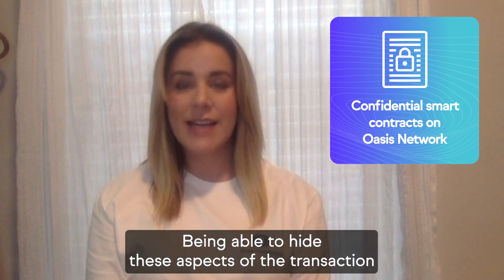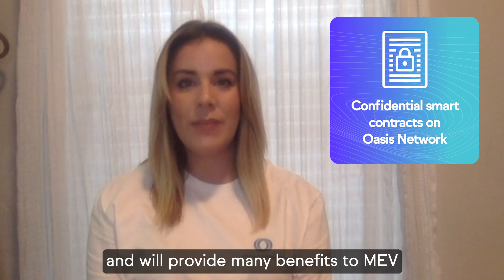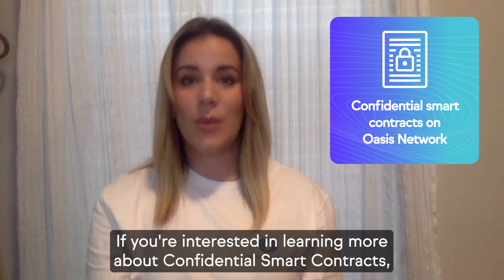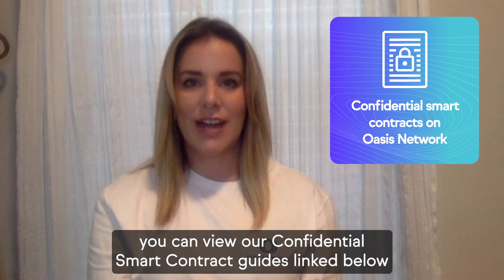Being able to hide these aspects of the transaction is a very powerful tool for Web3 and will provide many benefits to MEV, gaming, DeFi, governance, and many more. If you're interested in learning more about confidential smart contracts, you can view our confidential smart contract guide linked below.